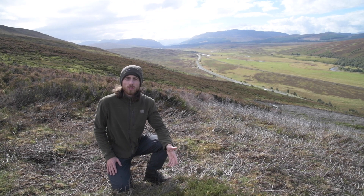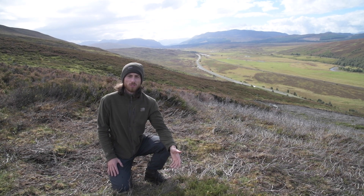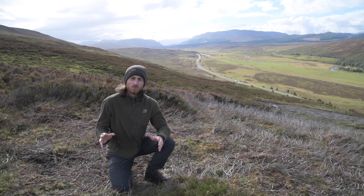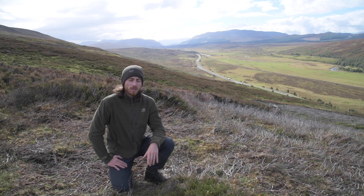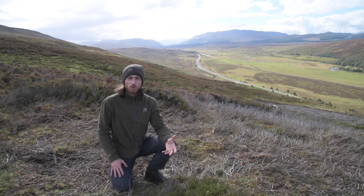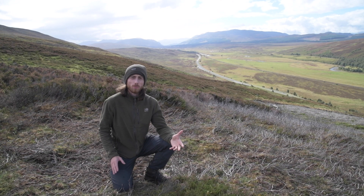Hi there folks. In the last video I talked about how Scotland has lost most of its native woodland and now we are down to only 4% native tree cover in this country. So it's all very well telling you about it, but I want to come out into the hills and try to show you, to give you an understanding of what it is that we're missing.